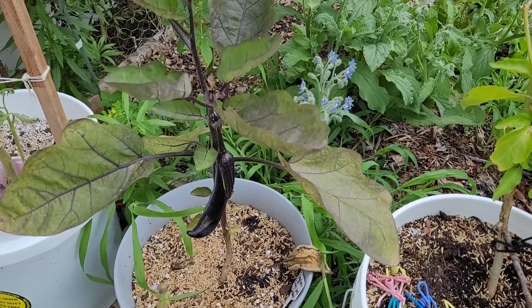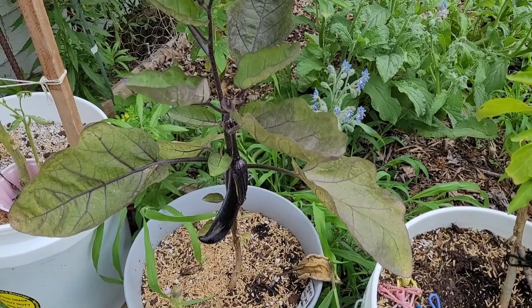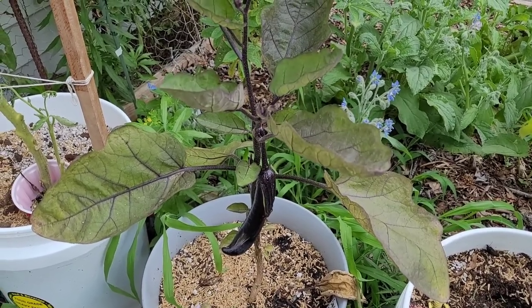That eggplant — this is the Nagasaki long Japanese eggplant, which is the single seed challenge eggplant. It's coming along nicely, but it's not quite the right size to harvest yet.